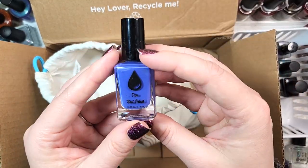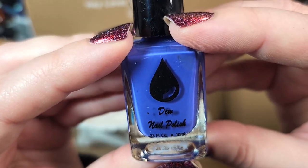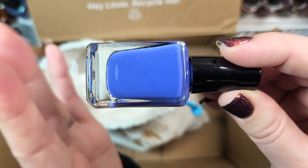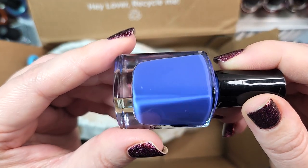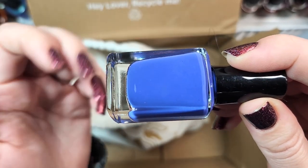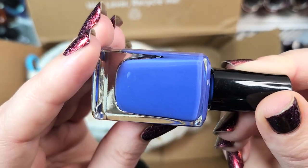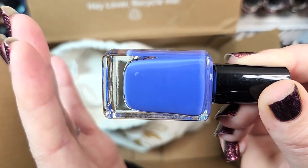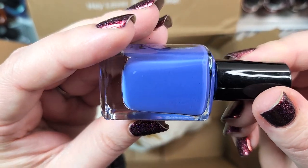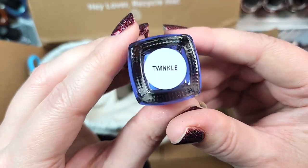Next one, we've got another from Dew Nail Polish, and this is the first bottle where I can actually read the label clearly — it definitely says D-E-W Nail Polish. This one is called Twinkle. I would describe this as a periwinkle, and I love periwinkles. It's in that range of the very Peri Color of the Year for 2022, and it's definitely going to go in my collection. That was Dew Nail Polish Twinkle.